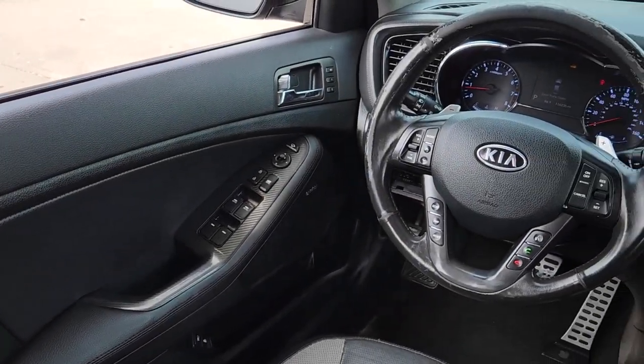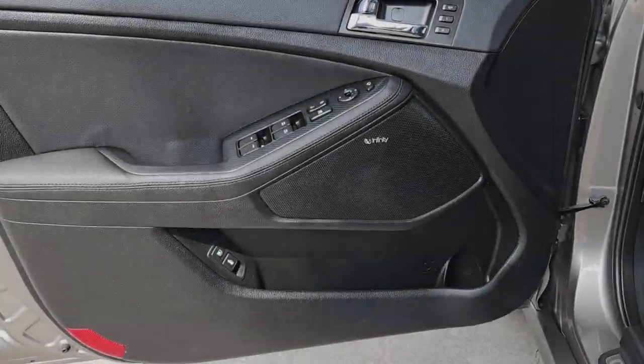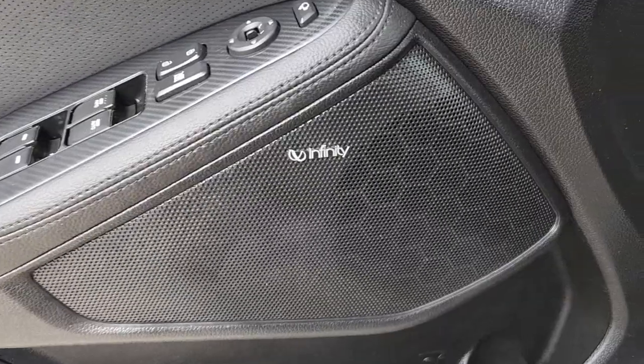These are just some of the great options this vehicle comes with: panoramic roof, navigation system, keyless entry, satellite radio, cooled front seat, premium sound system, backup camera, heated mirrors, fog lamps, and heated rear seat.